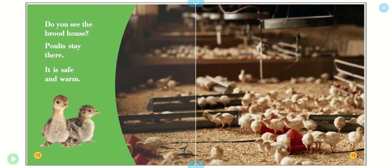Do you see the brood house? Poults, stay there. It is safe and warm.